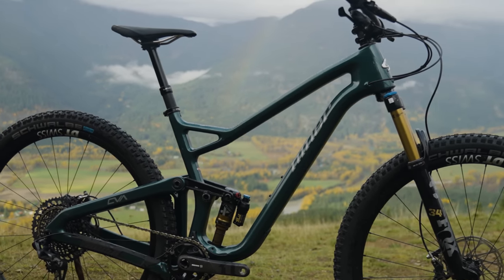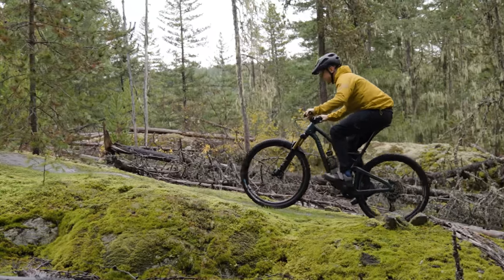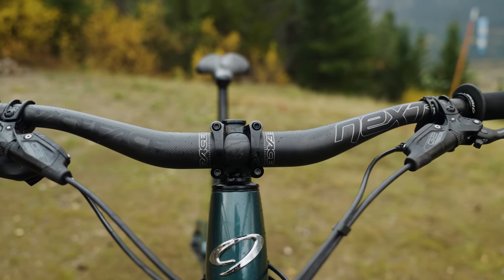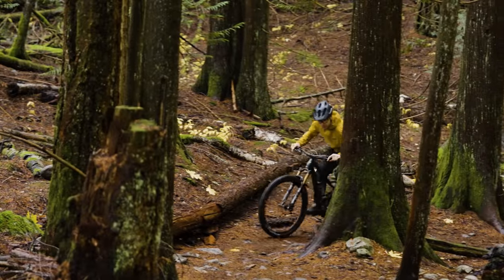Those are the details on the Niner Jet9 RDO. Let's dig into some climbing impressions. There are two big takeaways. The first is the position — it has the highest stack of all the bikes by just a few millimeters. The short stem and high-rise bar, about 35mm rise, put you in a very relaxed position. When I was on the Niner, I never really felt in a hurry to get up climbs or even pedal hard.